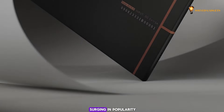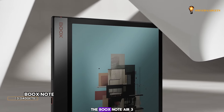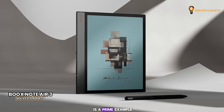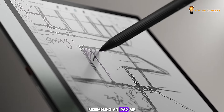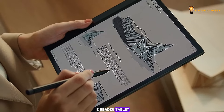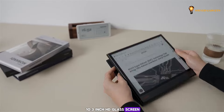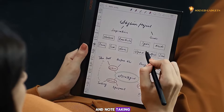E-reader tablets are surging in popularity, and it's easy to see why. The Boox Note Air 3 is a prime example, resembling an iPad Air in both size and functionality, yet serving as an e-reader tablet. The tablet boasts a 10.3-inch HD glass screen, ideal for both reading and note-taking.